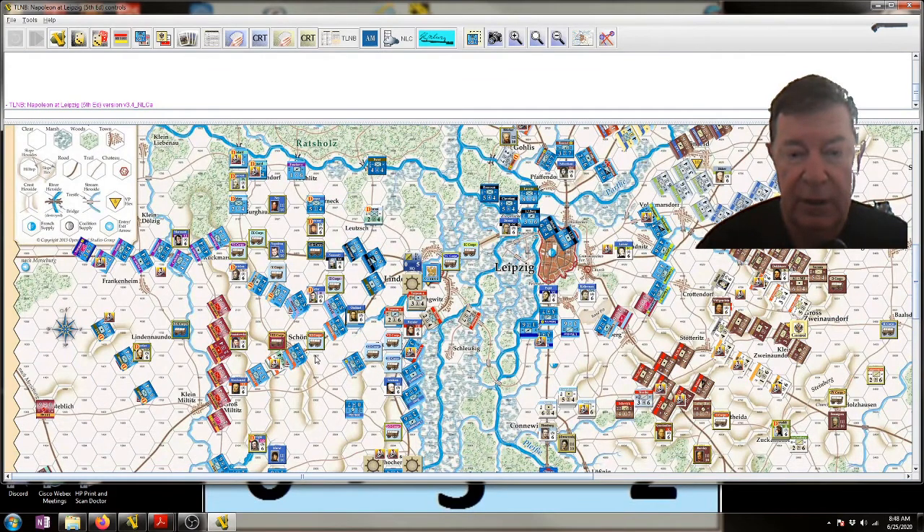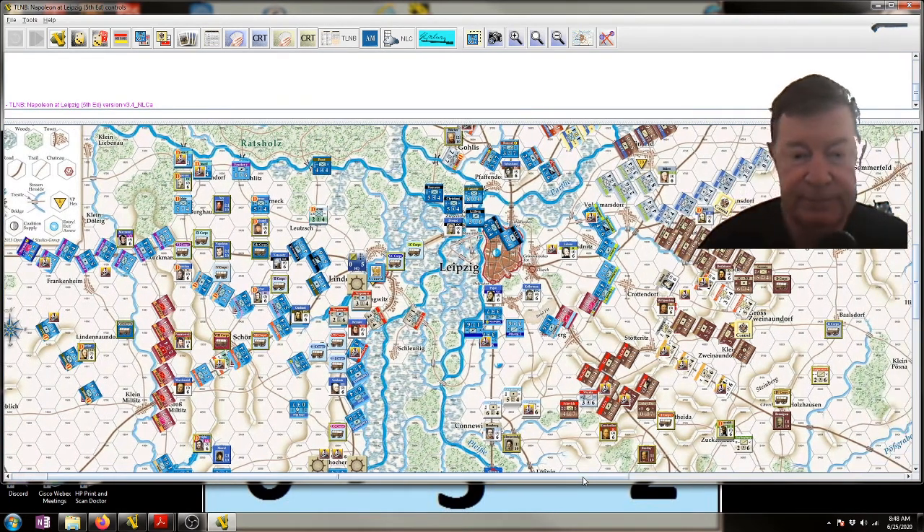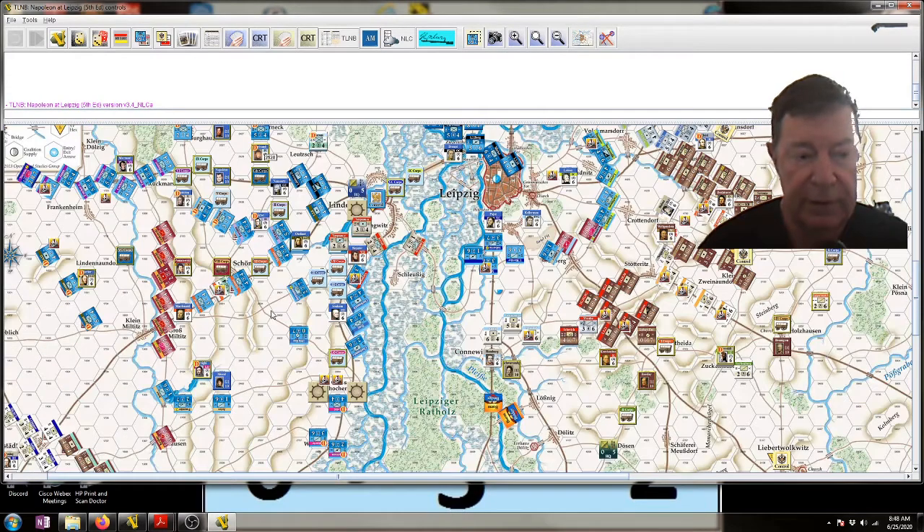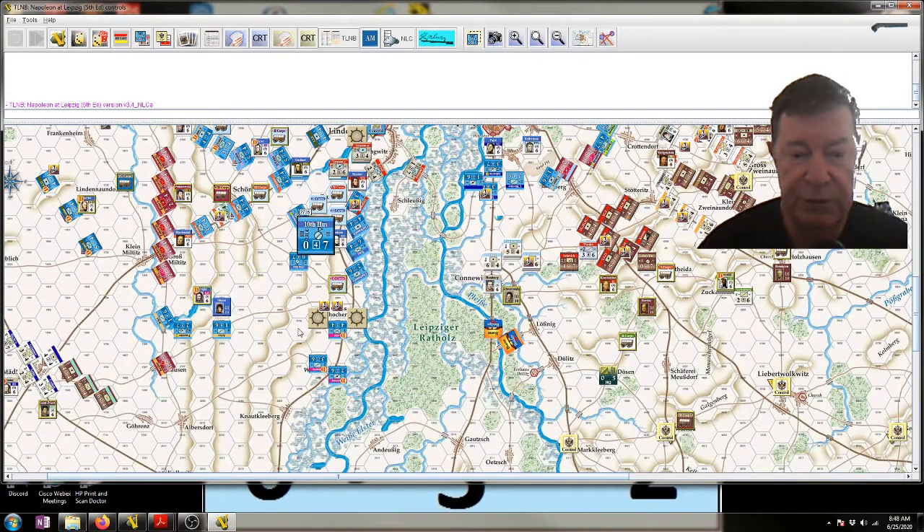I'm probably not going to play through the morning to lunchtime. I did a weather check and it's raining yet again. All I can see happening is some cavalry fights here, because otherwise they'll just retreat before combat, and I can see no real way of blocking any of these French movements.